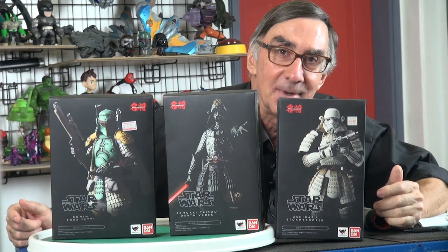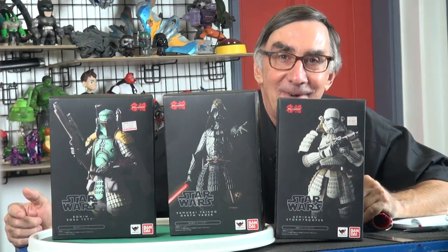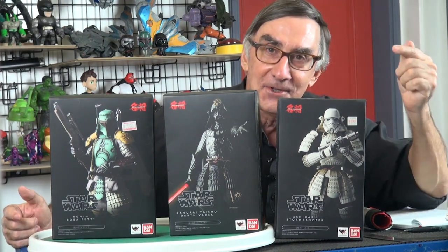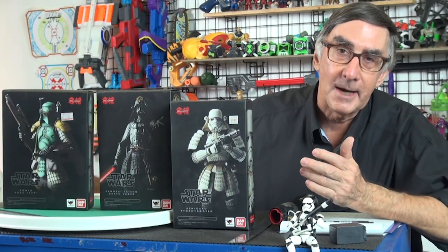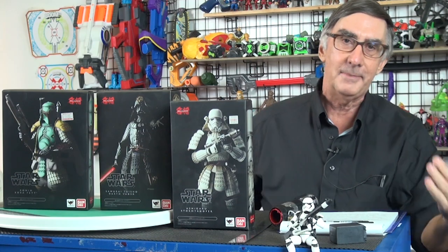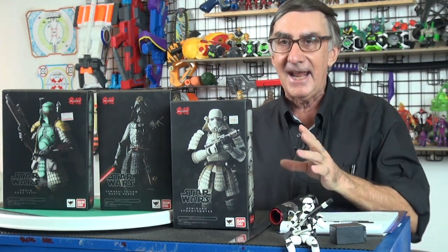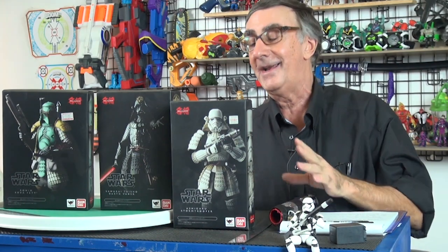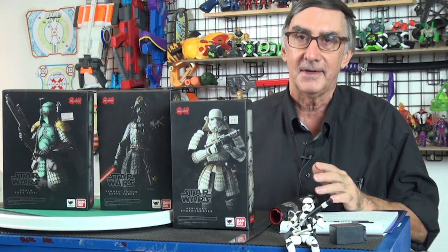Hey everybody, I'm Stu Carter from Otamai TV. It's May the 4th, so stand by for a Star Wars toy review. This video will be released on May the 4th, maybe the weekend before. I'm going to showcase these Japanese Bandai very high-end Star Wars figures. They're called the Movie Realization Series.